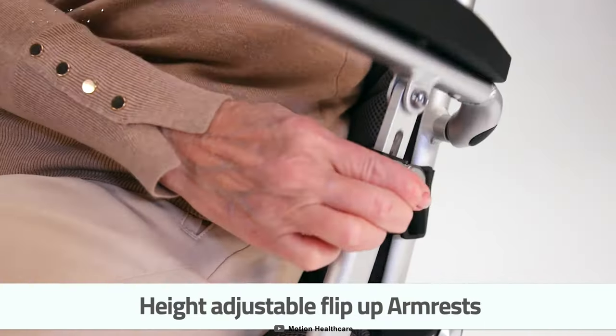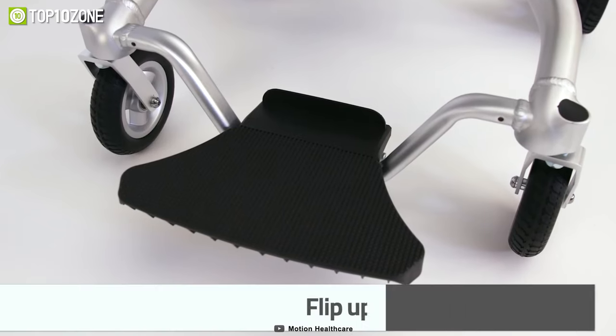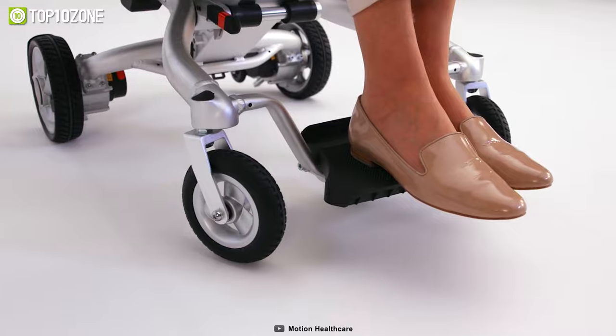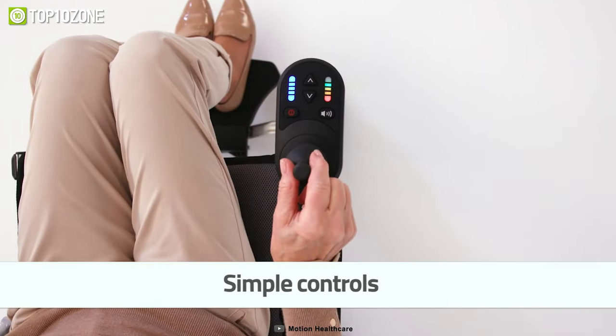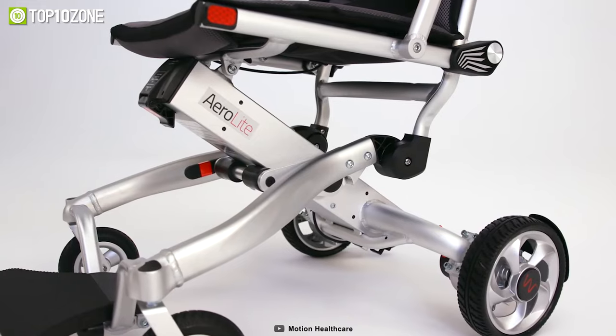The chair also features a tension-adjustable back, adjustable armrests, and flip-up footrests, which make it highly adjustable and comfortable. These features are typically only found in more advanced power chairs, making the Aerolite an excellent choice for those looking for more advanced features in a lightweight package.